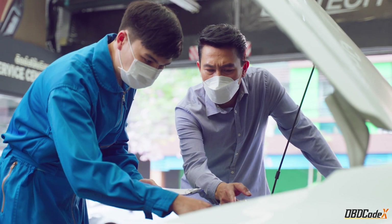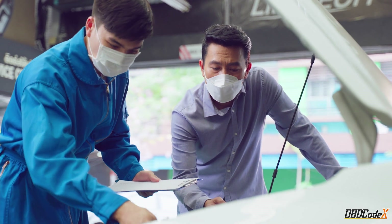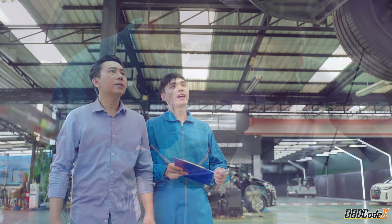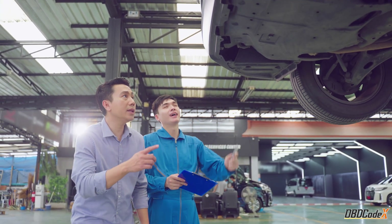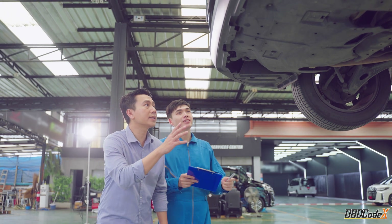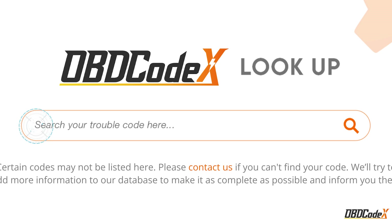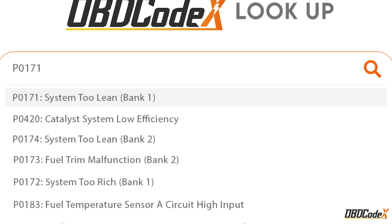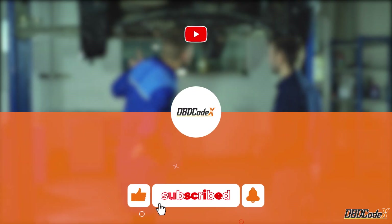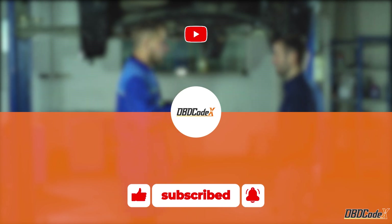Well, that's it for our look at the P0507 code. Remember, the repair procedure can be a challenging task, so if you don't feel confident performing it yourself, it's always a good idea to consult a qualified mechanic or technician. And if you're experiencing other trouble codes, don't forget to check out the OBD CodeX lookup tool to help you identify and diagnose the issue. Thanks for watching — don't forget to hit that like, share, and subscribe button. Until next time, happy wrenching.